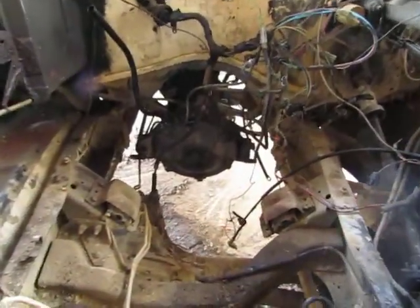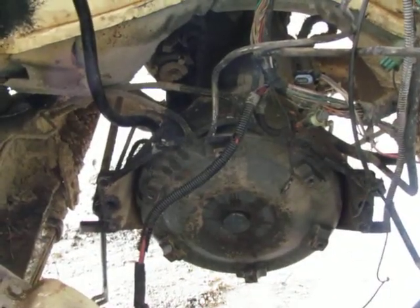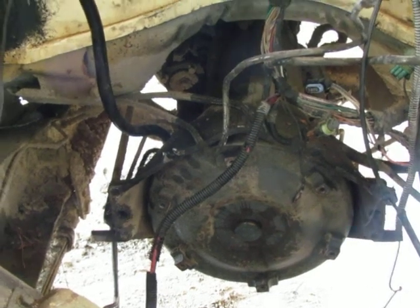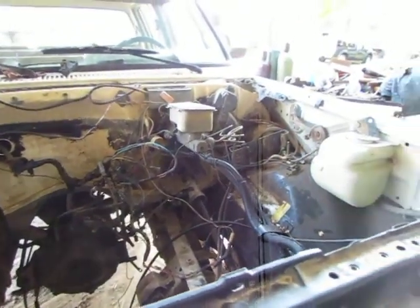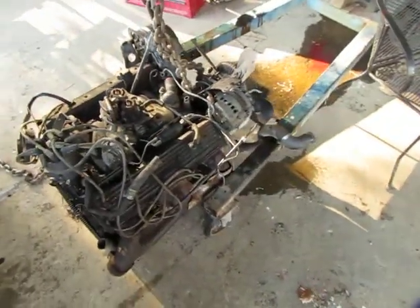That transmission's got to come out — I think it's a turbo 400 or something. Pull the whole wiring harness out. Save it and the computer. We just might put this in something else, you never know.